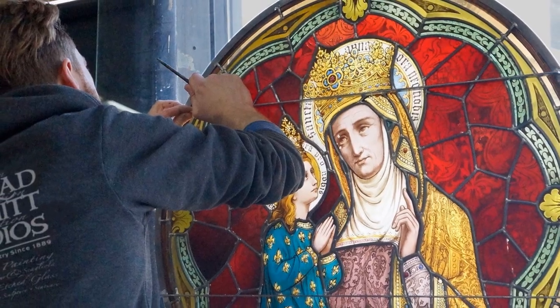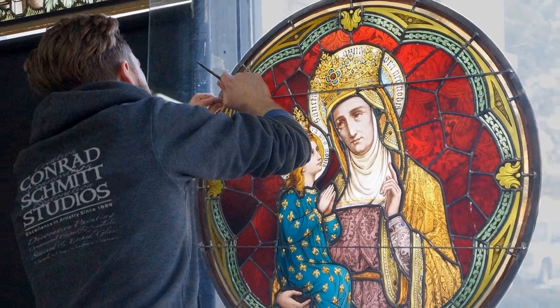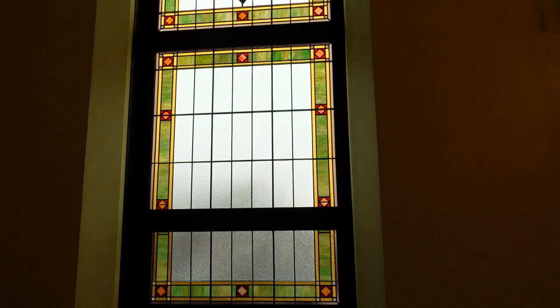I wanted to bring John in today to talk about Conrad Schmidt, a stained glass company, and we're here to talk about the new old stained glass windows that are here in the chapel. So John, tell us about the windows and why are these special?